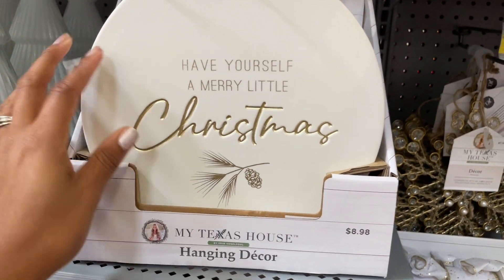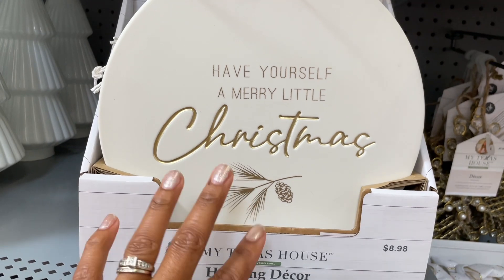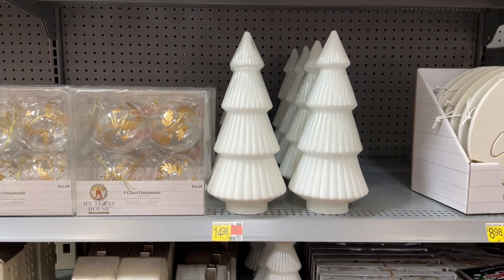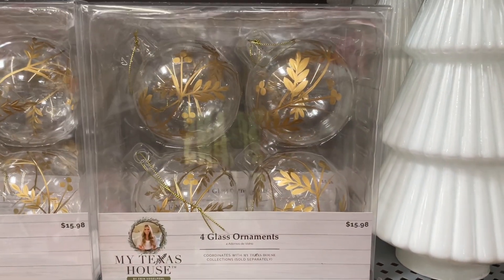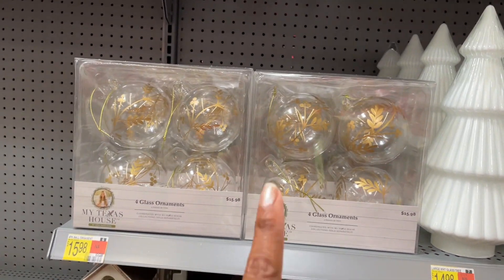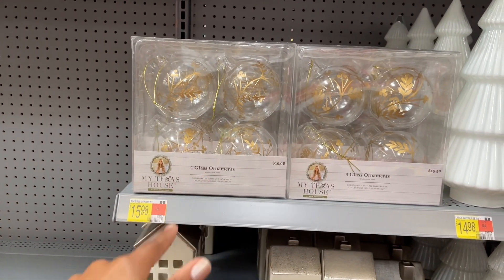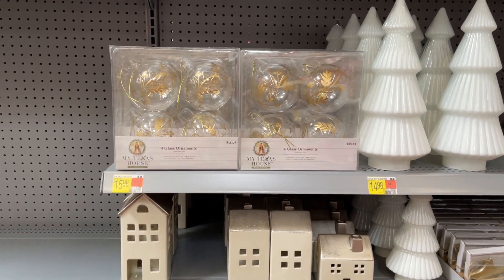They also have these trees for fifteen dollars. Then there are glass ornaments for sixteen dollars. I am scared of glass ornaments — for me, not a good investment because I'm very clumsy and they'll break. Pretty sure the first Christmas, maybe even before they get on a tree, either I or my kids will knock them off, so I will never be buying glass ornaments.